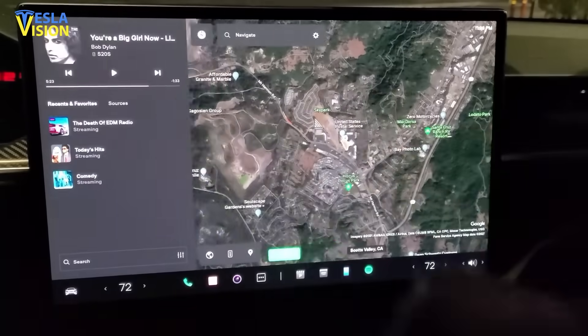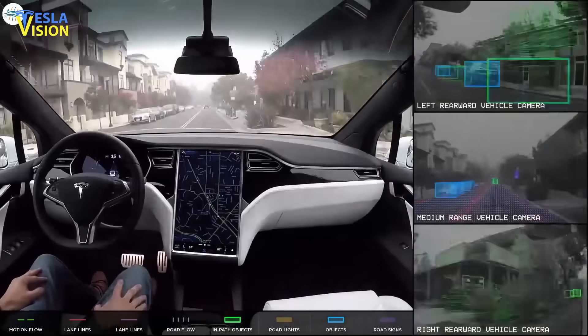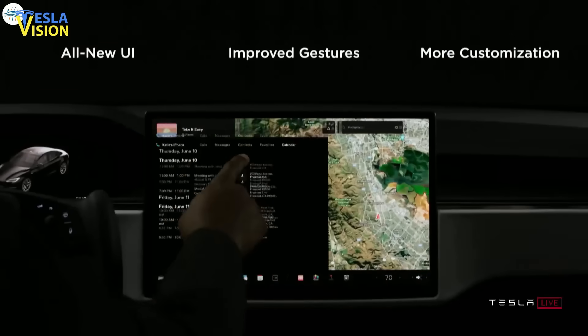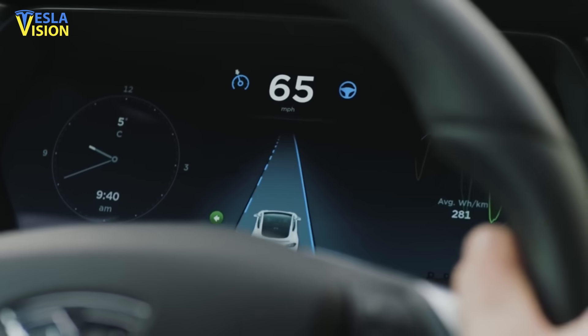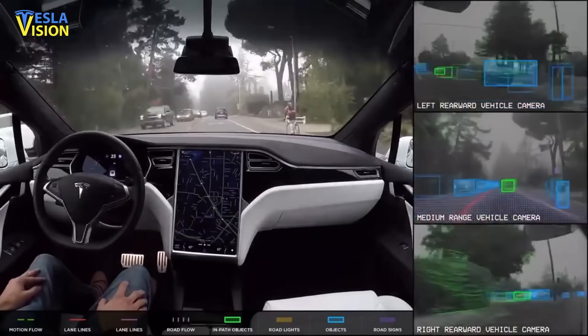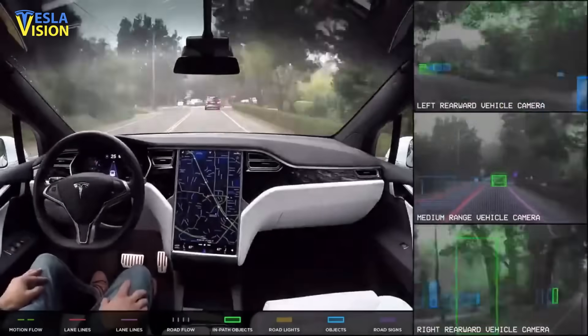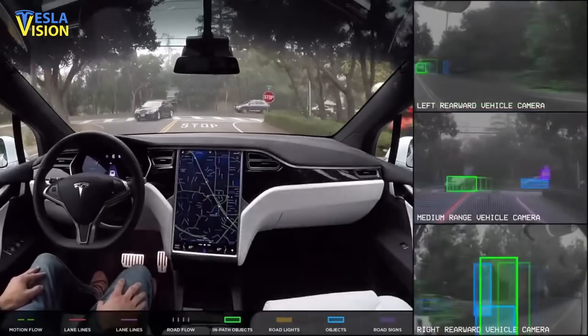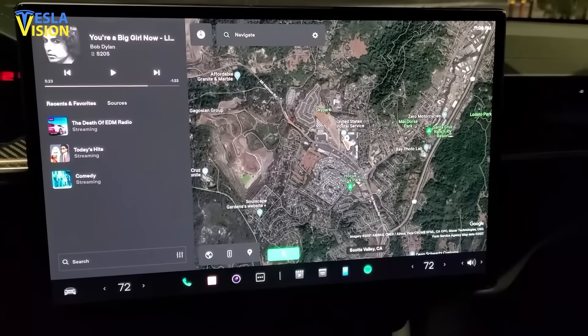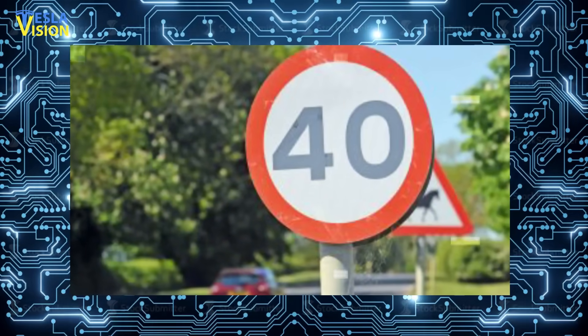As per Tesla's Full Self-Driving Beta Release Notes, the company remains steadfast in its stance that FSD Beta program members must exercise caution while using the newly updated software. 'Use Full Self-Driving in Limited Beta only if you pay constant attention to the road and be prepared to act immediately, especially around blind corners, crossing intersections, and in narrow driving situations,' Tesla cautioned FSD Beta users.